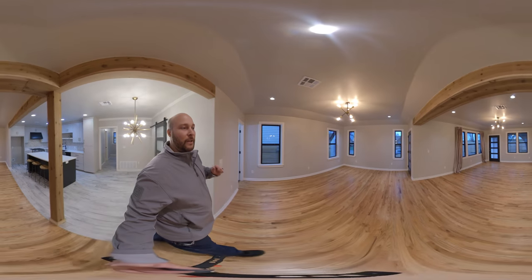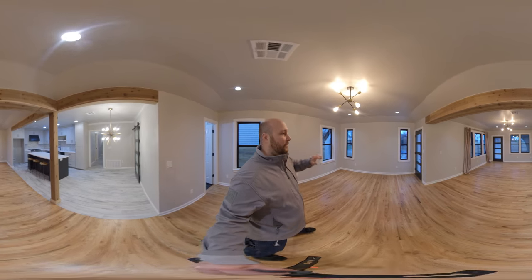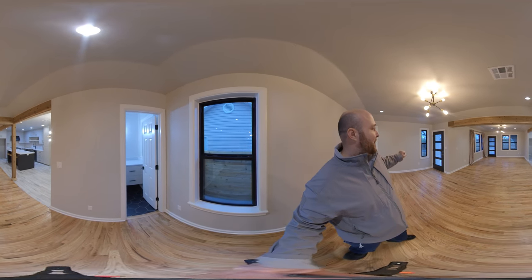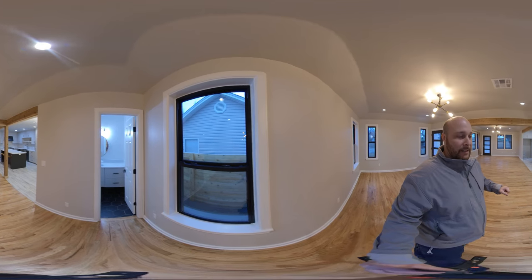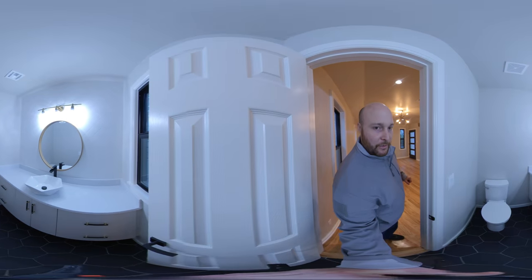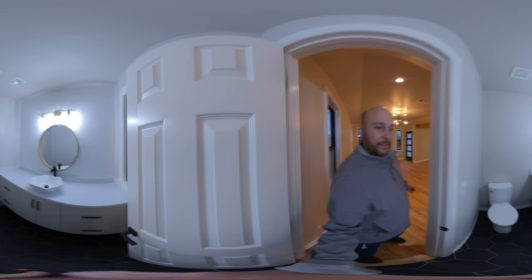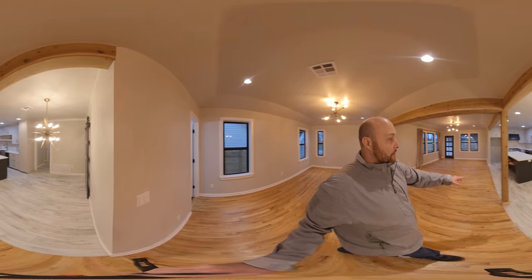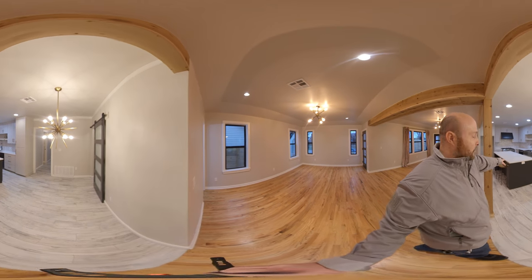You've got two entrances here in the front, which is really nice — you can go out onto that patio or the other patio. And then you've got this amazing remodeled half bath right there. How about that — that's a pretty nice feature.